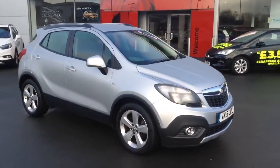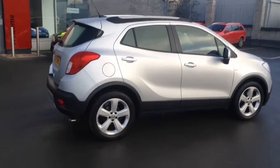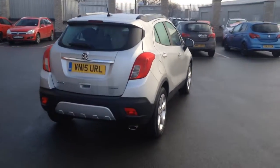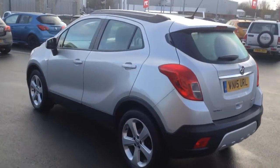Hello and welcome to Bayless Vauxhall in Hereford. The car we're looking at here is a 2015 plate Mokka Exclusive. It's a 1.4 turbo, and as you can see the car is in immaculate condition. The 1.4 turbo engine is a really punchy petrol engine with 140 PS.